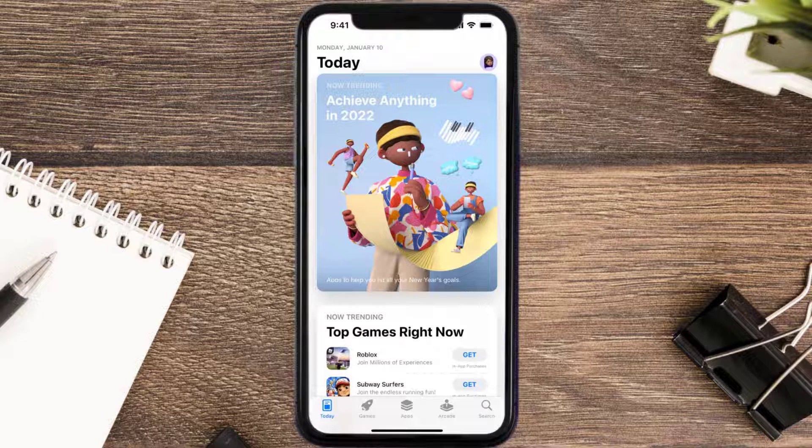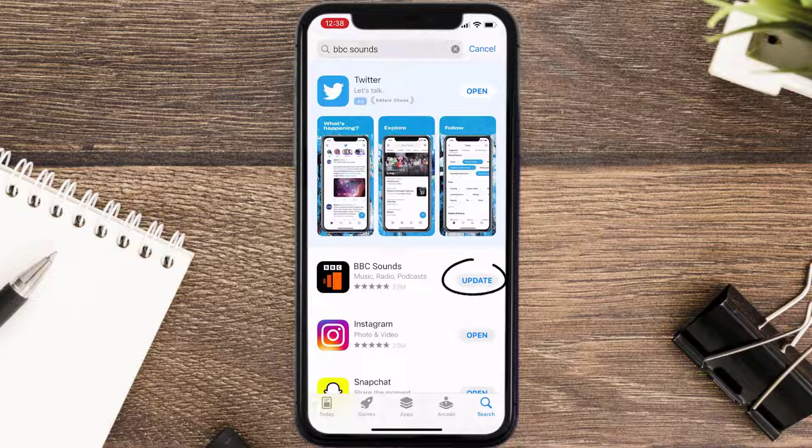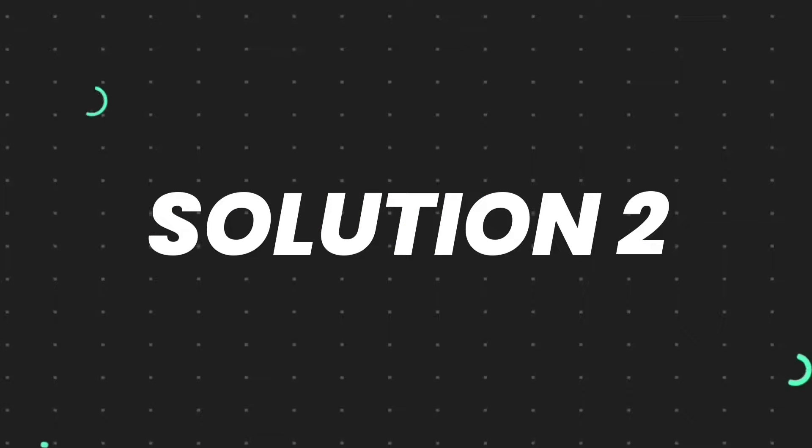Open up the App Store on your device and then tap on the search icon in the bottom right corner. Search for the BBC Sounds app, and if you see an update button right next to the app name, simply tap on it to make sure you're running the latest version.